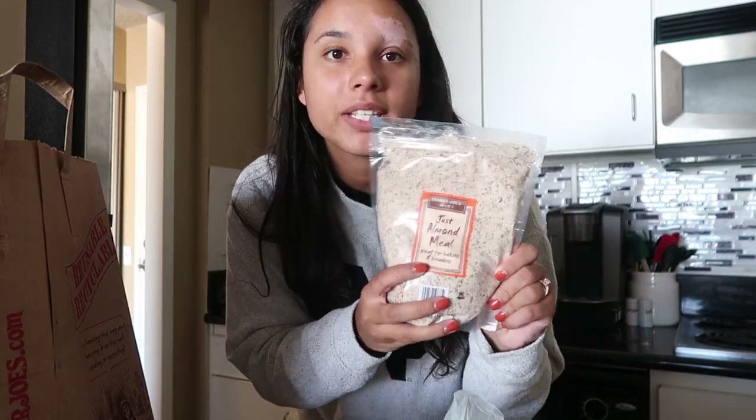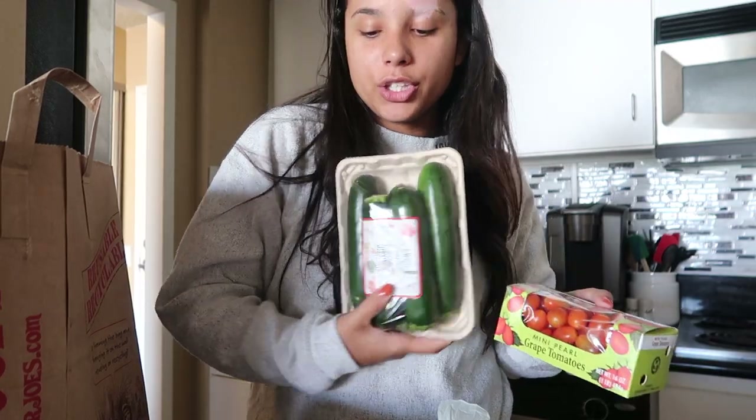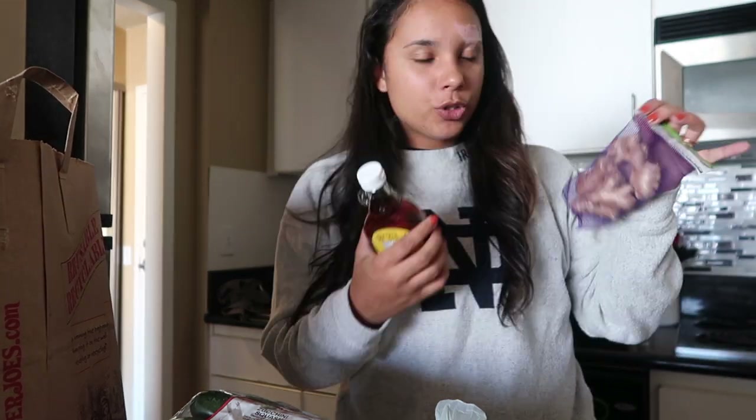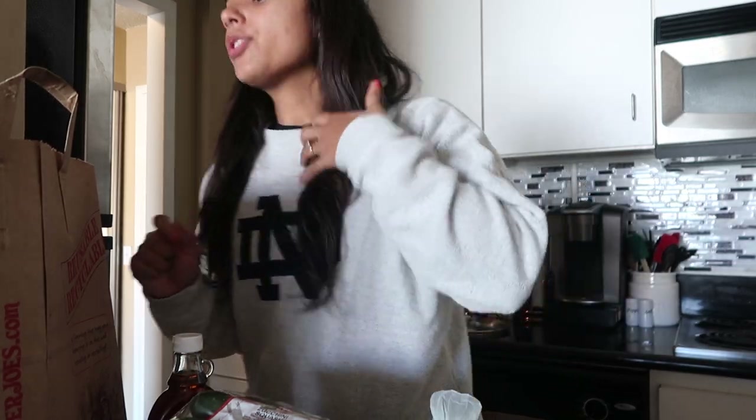It's just an easy way to make sure I'm getting everything I need. I also got almond meal because some of the recipes called for it. Then I got grape tomatoes, zucchini — I also got cucumbers separately — organic maple syrup, and some ginger. That's it for bag number one.